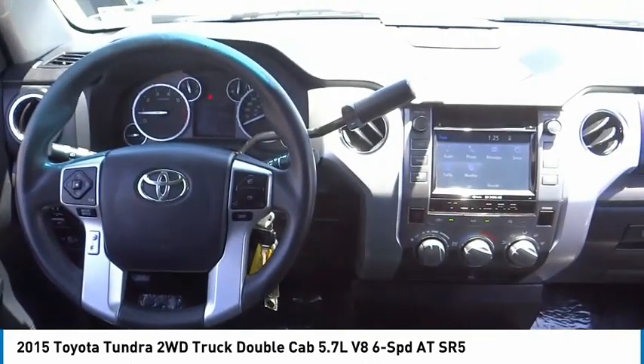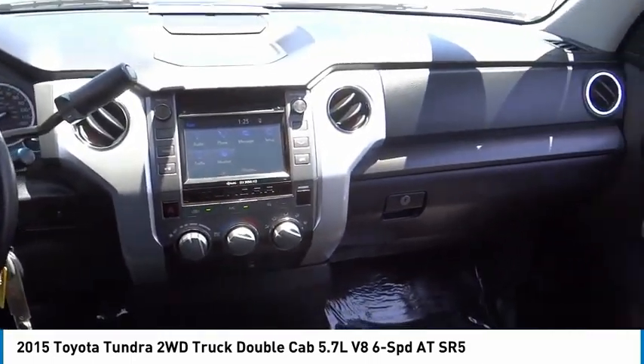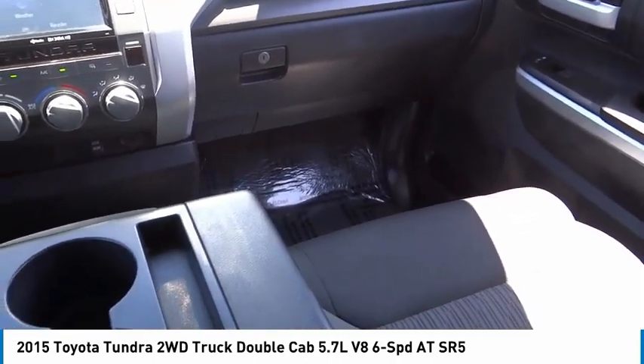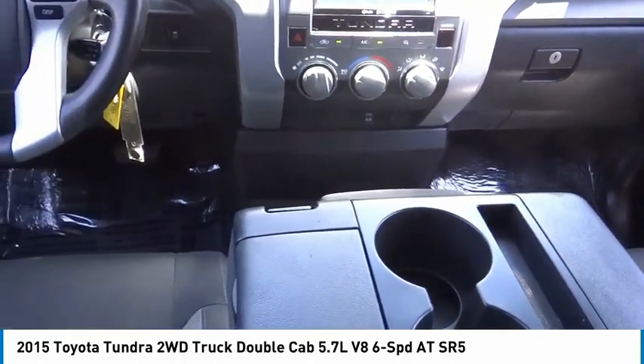Additional options include front wheel independent suspension, four-wheel disc brakes, Sirius satellite radio, and low tire pressure warning. This vehicle offers reliability and good looks at a great price, so come in and take a test drive today.